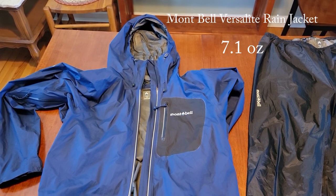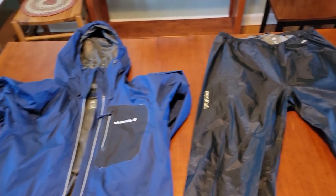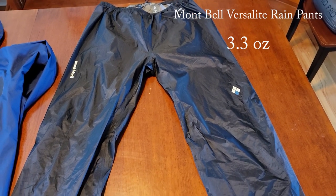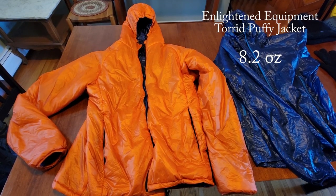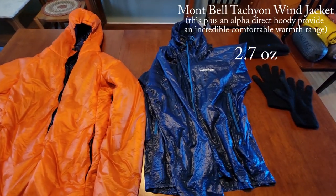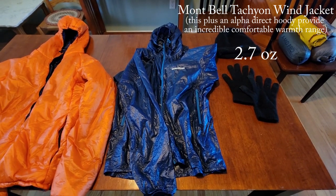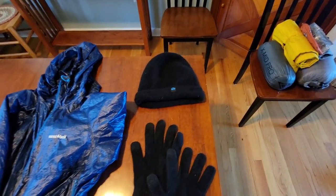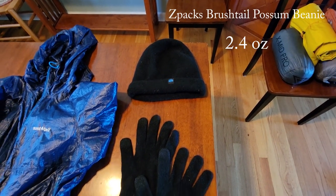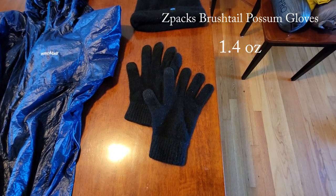My rain jacket is a Marmot VersaLite — a Gore-Tex rain jacket with pit zips and waterproof zippers. Rain pants are the matching Marmot VersaLite rain pants. My warm jacket is an Enlightened Equipment Torrid. I'm planning on starting with a separate wind jacket — this is the Marmot Tachyon. For a warm hat I've got the Z-Packs Possum Down hat, and for lightweight gloves I have matching Z-Packs Possum Down gloves.